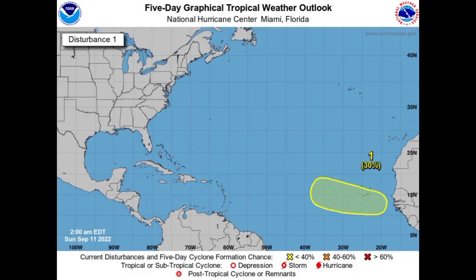Hey everyone, it is Dani and welcome to this updated video. In this video we'll be taking a look at what is happening across the tropics right now, and we have one disturbance that is noted out there in the Atlantic.